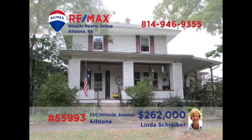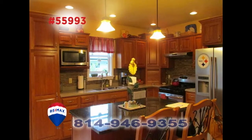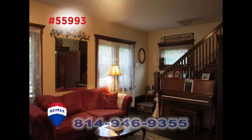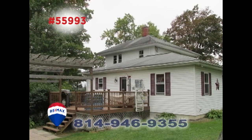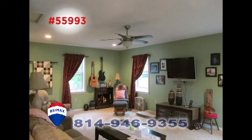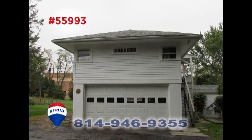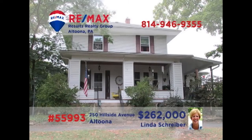Linda Schreiber, a RE-MAX Hall of Fame Realtor, presents this Altoona home on nearly one and a half acres. There's a roomy eat-in kitchen with granite counters and tile floors, while the dining room offers hardwood floors. Those same hardwood floors are featured in the living room. Entertain friends on the rear deck or watch your favorite movie in the family room. Three bedrooms plus a garage with a one-bedroom apartment. Linda has all the details you need.